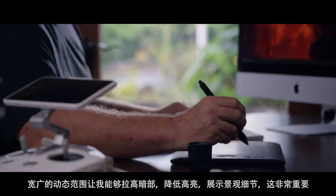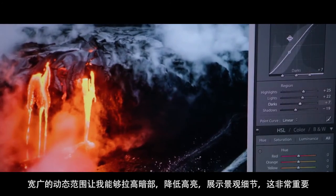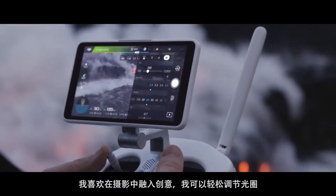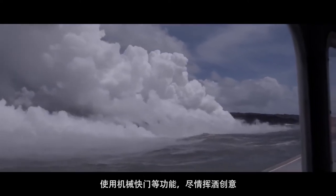Extra dynamic range allows me to really bring out my shadows, tone down my highlights, and in landscape that's extremely important. I like having creative control in my photography. The ability to change my aperture, a mechanical shutter — they're going to give you so many advantages when you're trying to do anything creative.